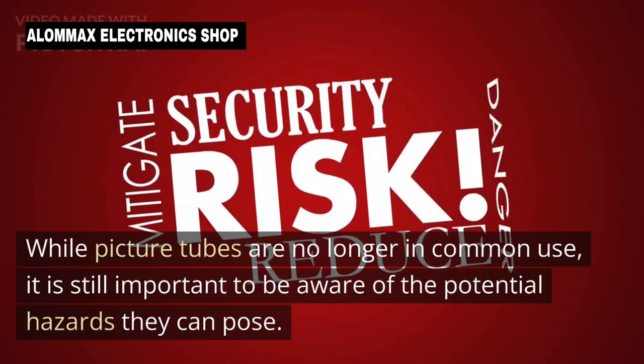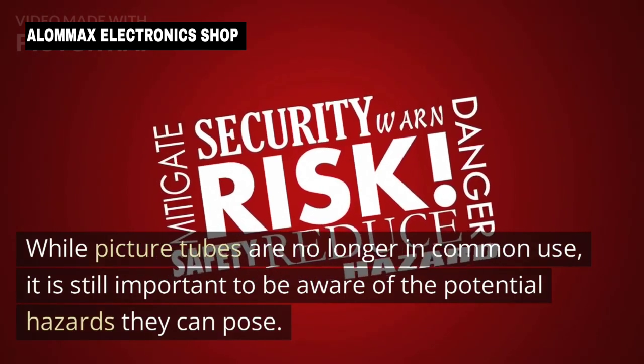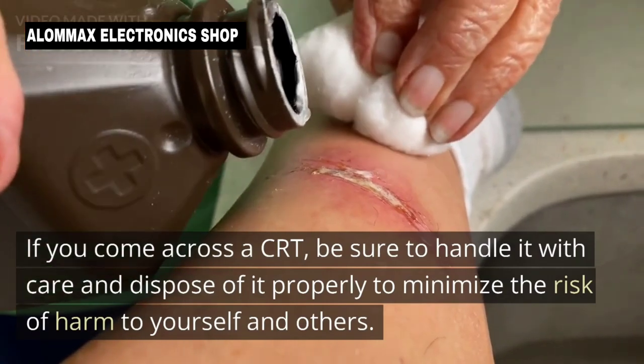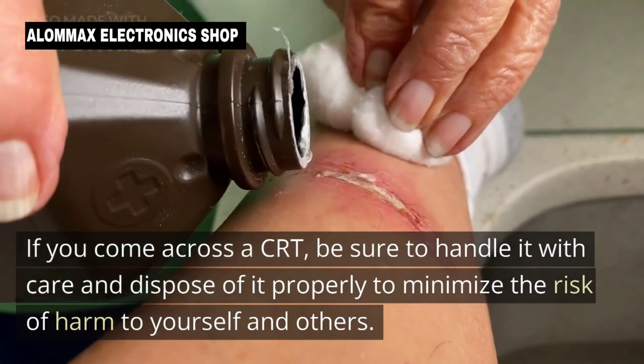While picture tubes are no longer in common use, it is still important to be aware of the potential hazards they can pose. If you come across a CRT, be sure to handle it with care and dispose of it properly to minimize the risk of harm to yourself and others.